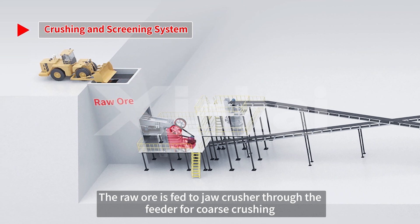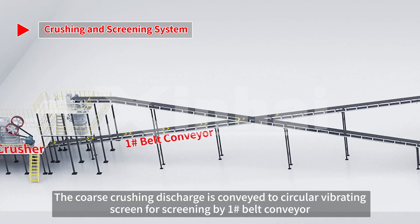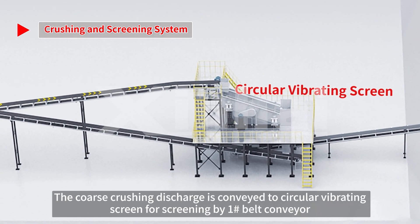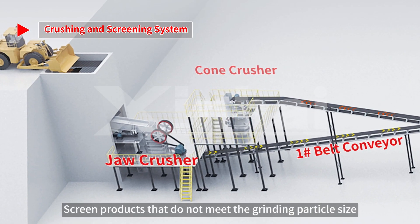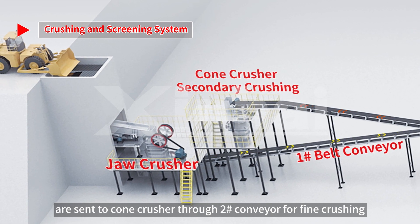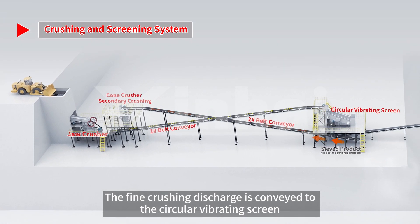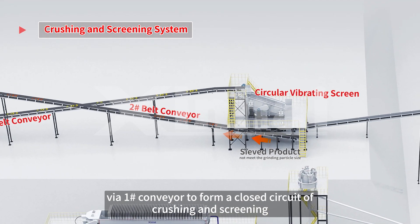The raw ore is fed to the jaw crusher through the feeder for coarse crushing. The coarse crushing discharge is conveyed to the circular vibrating screen for screening by number one belt conveyor. Screen products that do not meet the grinding particle size are sent to the cone crusher through number two conveyor for fine crushing. The fine crushing discharge is conveyed back to the circular vibrating screen via number one conveyor to form a closed-circuit of crushing and screening.